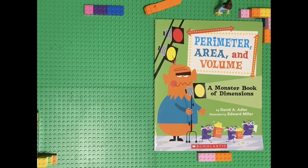Hey Mathematicians, it's JP with GeekyTeachy. Today we're going to be doing a read-aloud titled Perimeter, Area, and Volume: A Monster Book of Dimensions by David A. Adler, illustrated by Edward Miller.